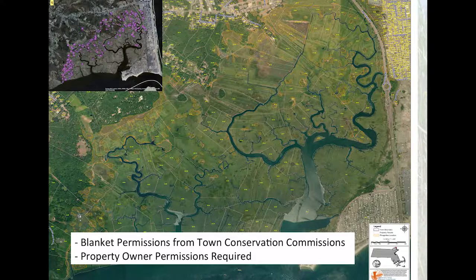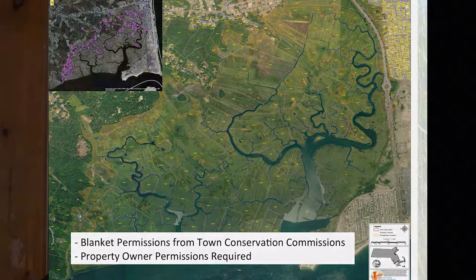Before we could do any treatments, we needed to get permissions, and that was not an easy process. You can see the purple dots — all the Phragmites stands — and the property boundary lines on the larger map. Not only did we need permission from municipal governments, we had to get it from individual landowners as well. Fortunately, in all the communities we worked in, we got blanket permission from Conservation Commissions to treat, as long as we had private property owner permission.